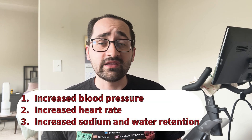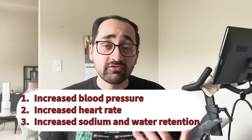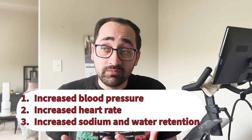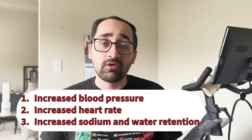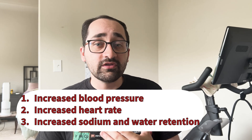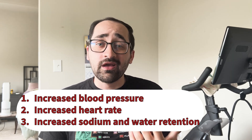HFrEF is associated with three pathophysiologic changes the body makes to try and maintain that supply of oxygen-rich blood. Number one, the body increases blood pressure. Number two, the body increases heart rate. And number three, the body increases the absorption of sodium and water, mainly through your kidneys. In the short term, all of these changes will help to keep you alive and get that oxygen-rich blood to where it needs to go. But in the long run, these changes put additive strain on an already weak heart, leading to progressive worsening of the heart failure and ultimately end-stage heart failure. You could describe the heart as being in a failing loop, where the initial insult leads to all these changes, and those changes lead to further worsening.